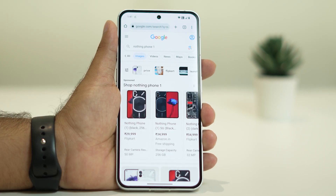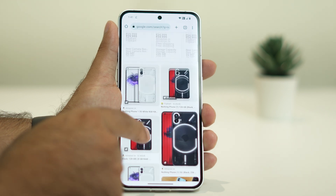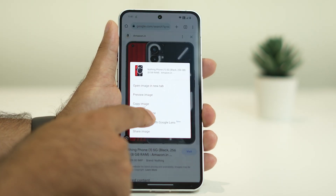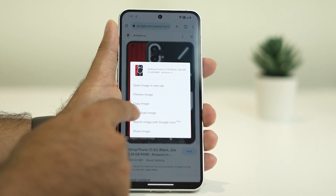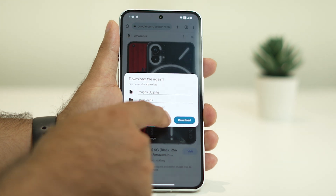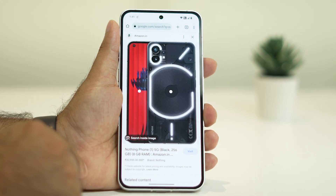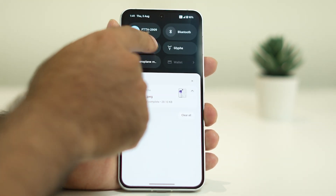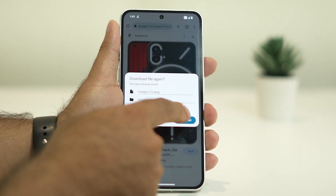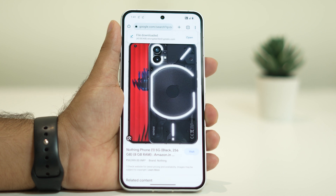Hello everyone, welcome back to Joy Tips. In this video we're going to talk about how to fix photos not saving on a Nothing Phone — whether you're trying to download from Google Chrome or trying to capture using your camera and it's not working. You cannot save any photos on a Nothing Phone, and we'll show you how to fix that.